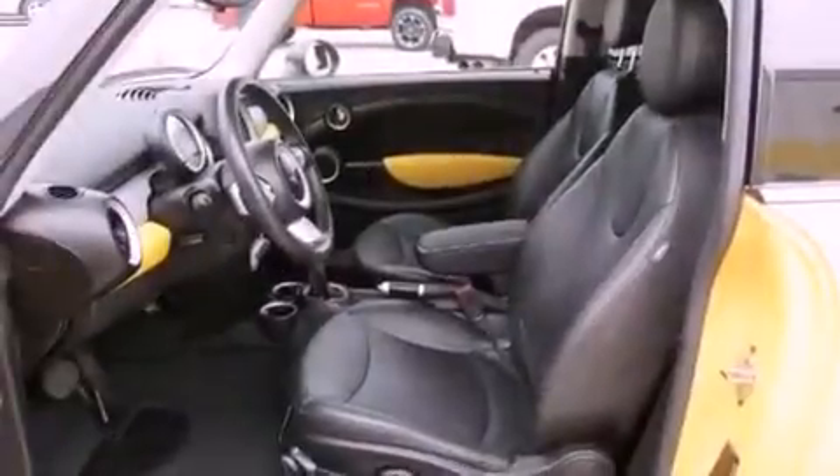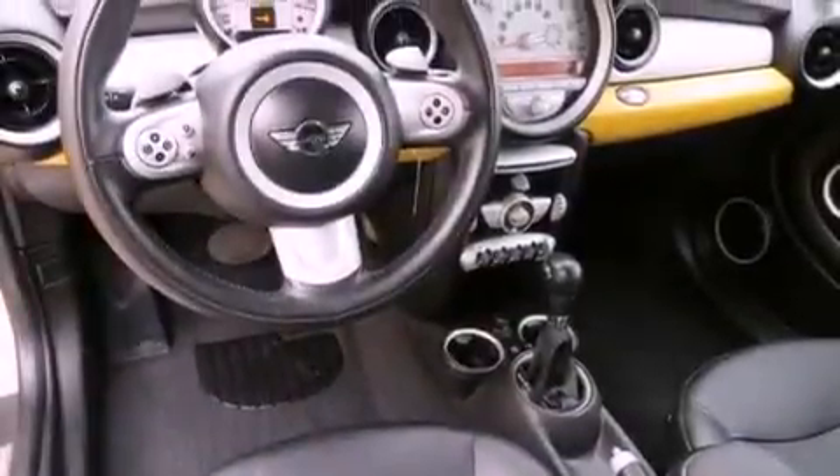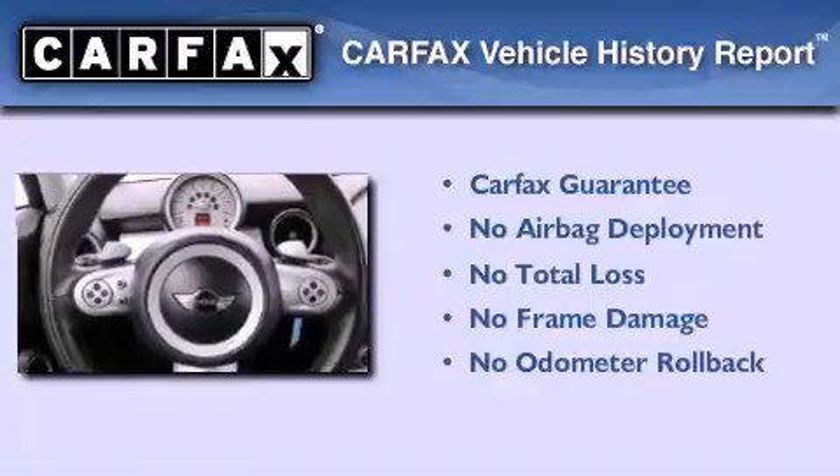With an EPA estimated rating of 37 miles per gallon on the highway, this automobile is clearly a fuel-efficient choice. Not to mention that this Mini qualifies for the Carfax buy-back guarantee.